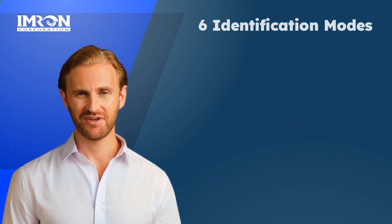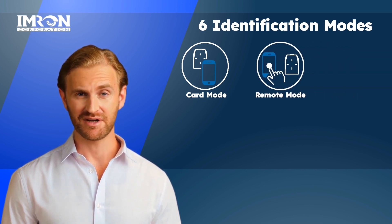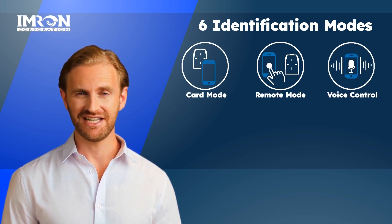There are six identification modes. With card mode, the user simply presents their smartphone, token, or card in front of the reader. With remote mode, a door can be unlocked by pushing a button on the smartphone. Voice control of a door can be achieved by using a voice command with your iPhone.